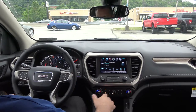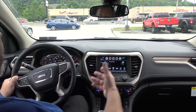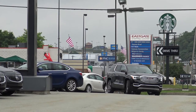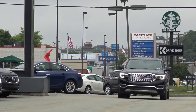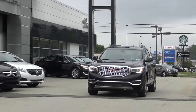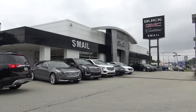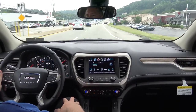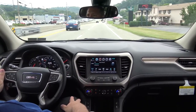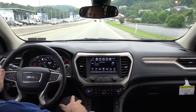We're going to get started on our ride-along and go over some of the other new features on the vehicle. On the previous Acadias, they were available with forward collision and lane departure warning. The new Acadia has the upgraded system — it's a lane keep assist with lane departure warning. As you're driving, it's going to monitor the lines in the road, and if you get close to the left or right side, it's actually going to nudge the steering wheel to push you back into the lane.